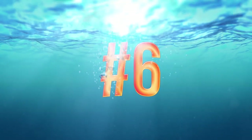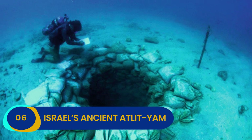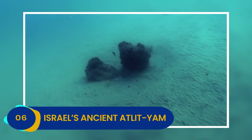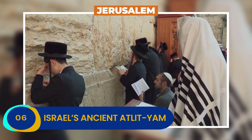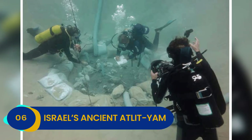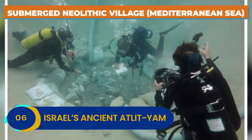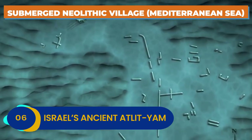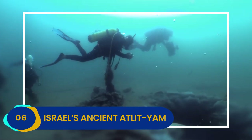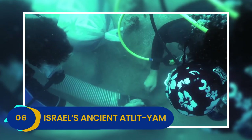Number 6: Israel's Ancient Atlit Yam. Atlit Yam is perhaps Israel's most fascinating ancient city, which is saying something when you consider the fact that this richly cultured country is home to Jerusalem. What makes Atlit Yam so unique is that it's an exceptionally well-preserved Neolithic village submerged in the Mediterranean Sea. Archaeologists first stumbled across it in 1960 and began researching it in earnest in 1969, pulling tons of artifacts from the bottom of the ocean.